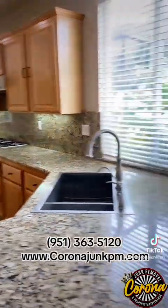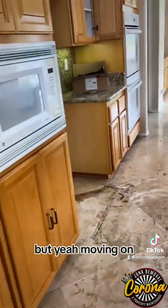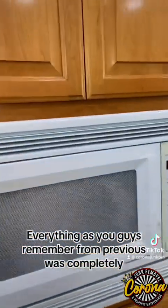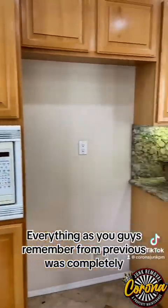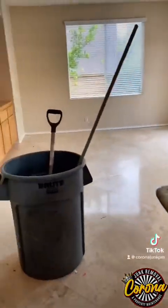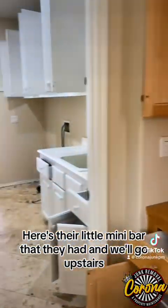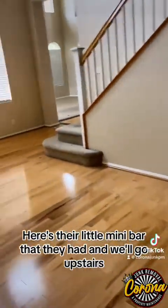You can also reach us at www.coronajunkpm.com. As you guys remember from previous, everything was completely covered. Here is the downstairs again — there's their little mini bar that they had — and we'll go upstairs.